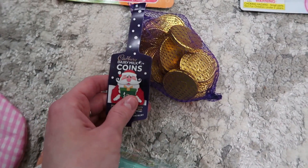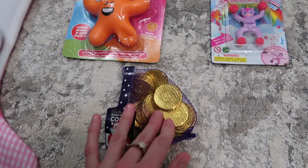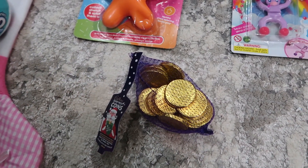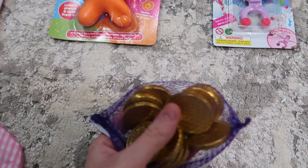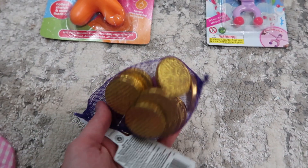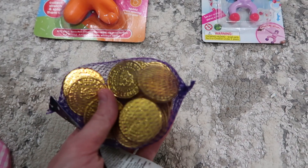There are some Cadbury's chocolate coins, and the reason is Lily doesn't actually eat chocolate. But I thought she would like to play with them. I just thought I'd stick them in because I feel bad not giving her them — she won't eat them, but she might like to play with them.